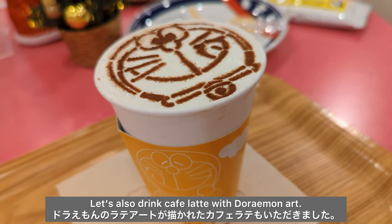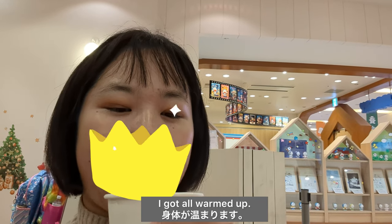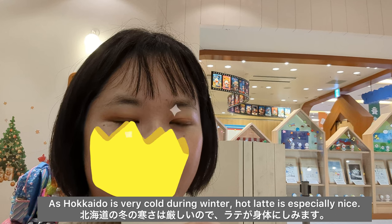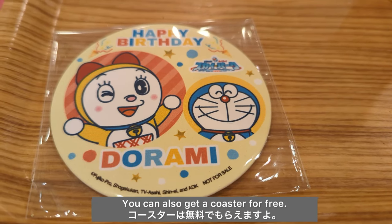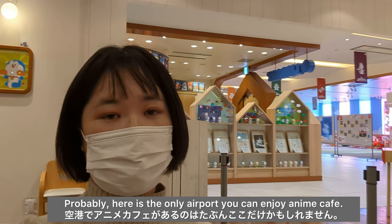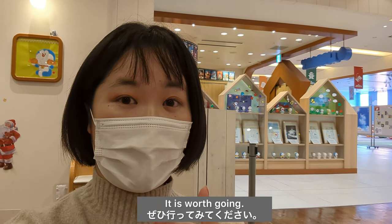Let's also drink cafe latte with Doraemon art. I got all warmed up, as Hokkaido is very cold during winter, so hot latte is especially nice. You can also get the coaster for free. This is probably the only airport where you can enjoy an anime cafe — it is worth going.